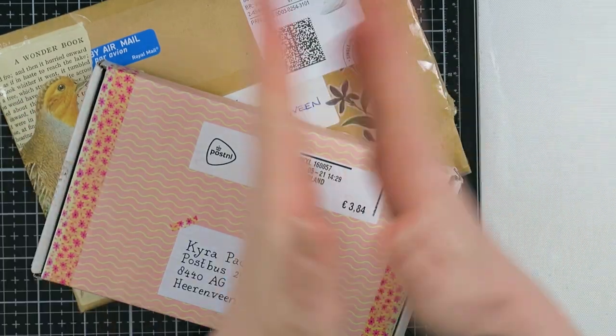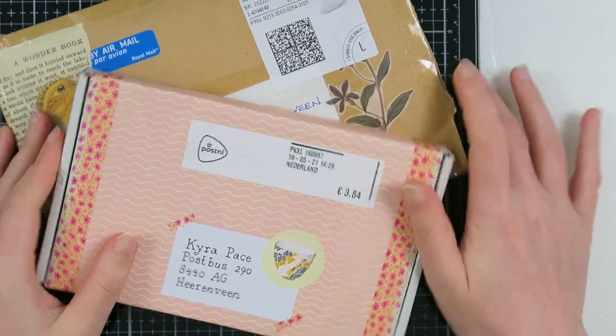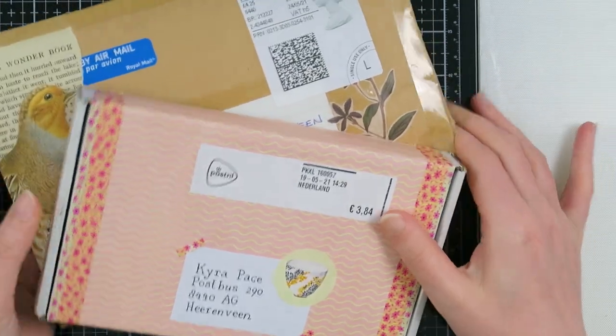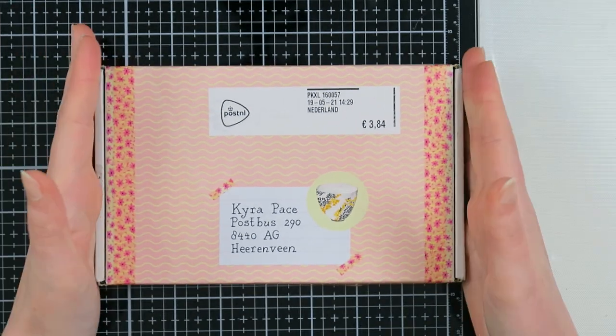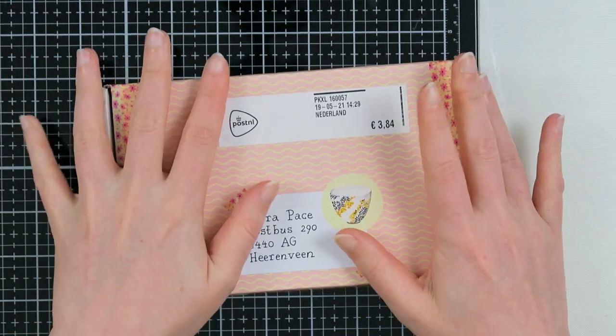Today is Happy Mail Friday, woohoo! I have two amazing mails to share with you today, so I'm super excited about this. I'm going to share the first one with you — I received this one from Suzanne, thank you so much Suzanne!